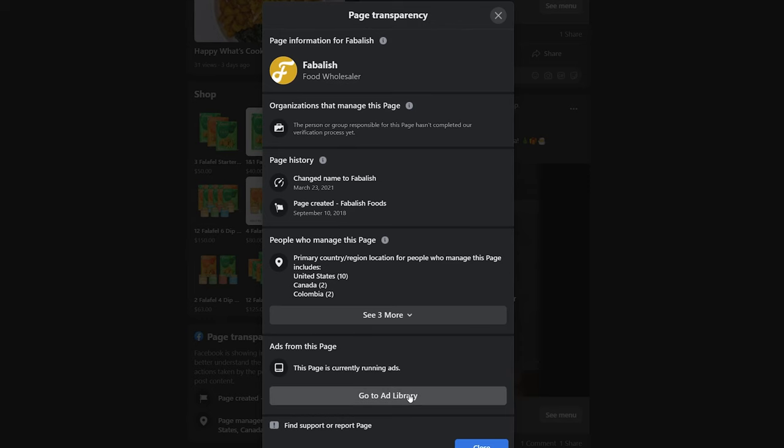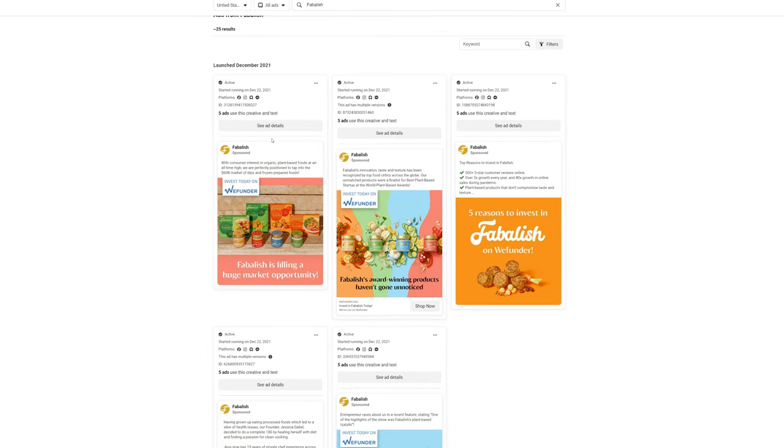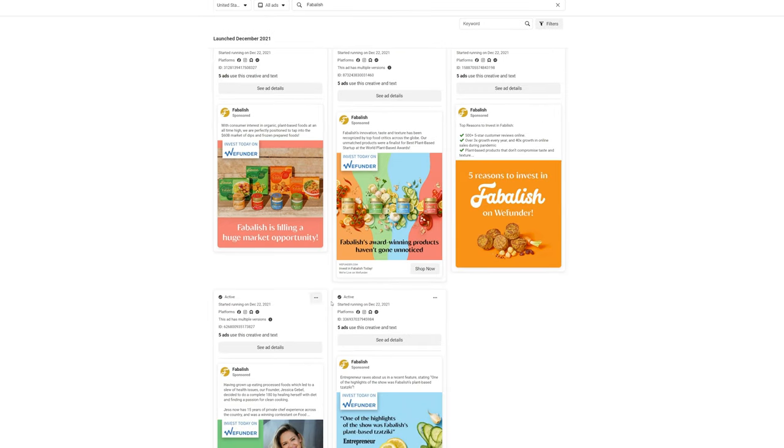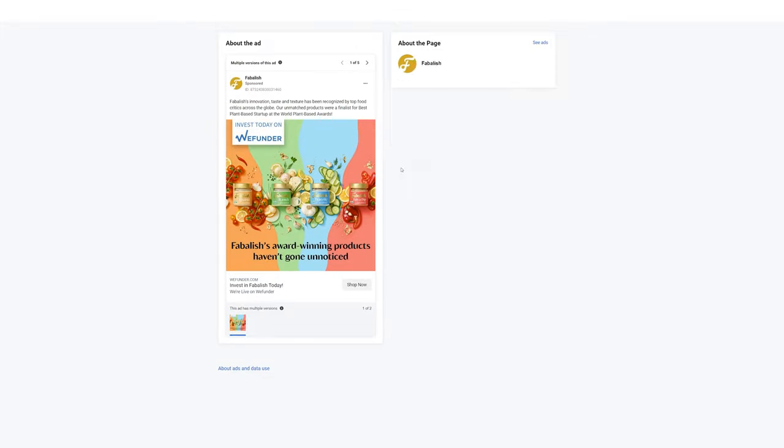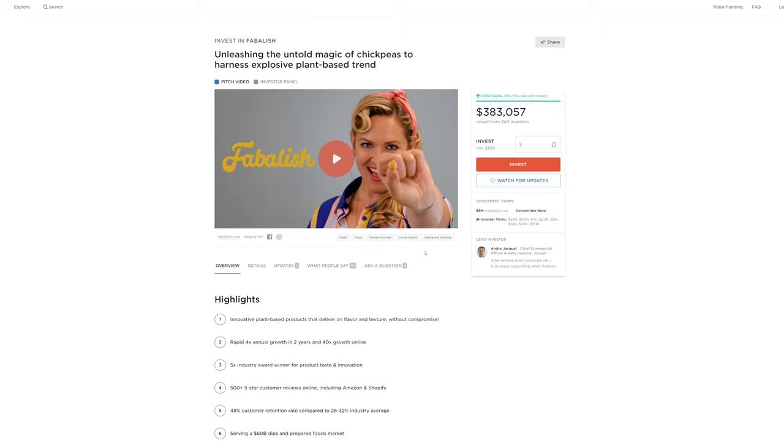One of the first things I like to do is figure out what ads the brand is already running. You can do this by going to their Facebook page, scrolling to page transparency, then clicking 'see all' and going to the ad library. This shows all the ads a brand is currently running. Interestingly, their ad library right now shows basically one goal — leading people to an investment site — which I didn't really expect to see. I thought it would be leading to a product page.